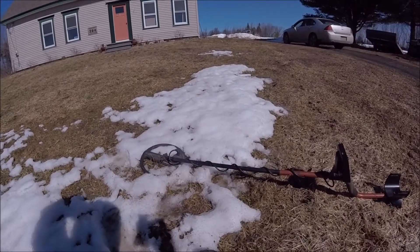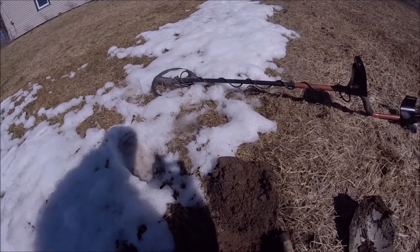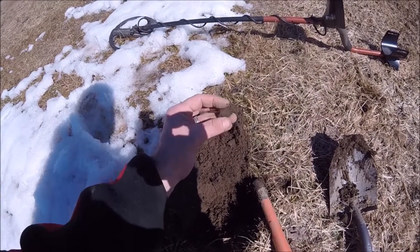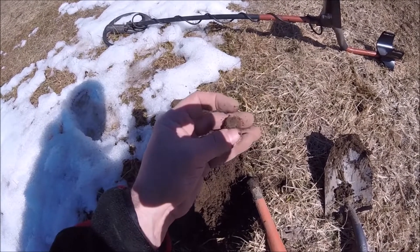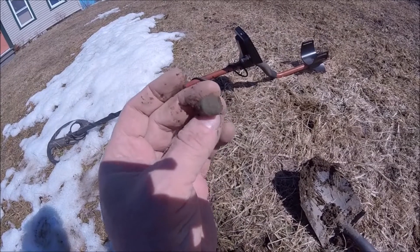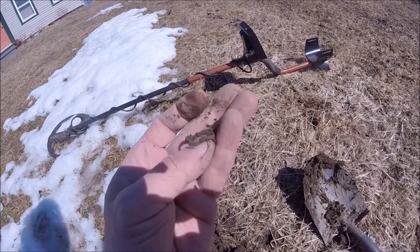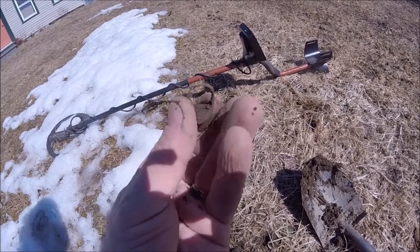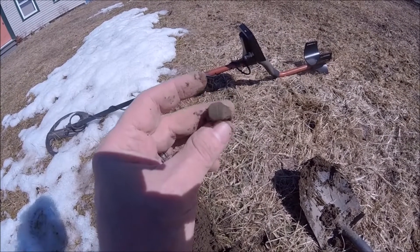Hey all, this is DF Digger. I've been up here for a few minutes. I found just a few little odds and ends — nails, aluminum and stuff — and I just got a tone here and picked this baby out. Looks to be a ring, has some sort of a design on the front. Looks like it was broken. I'll have to clean that up. Cool — first ring of the year! I'll show these later on in the still picks. Awesome.